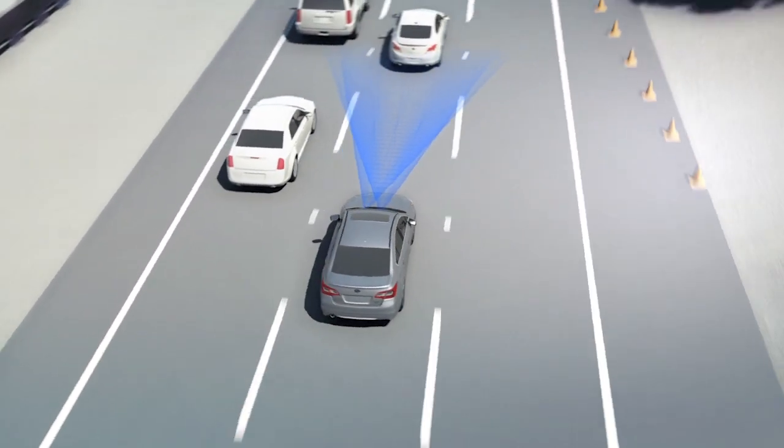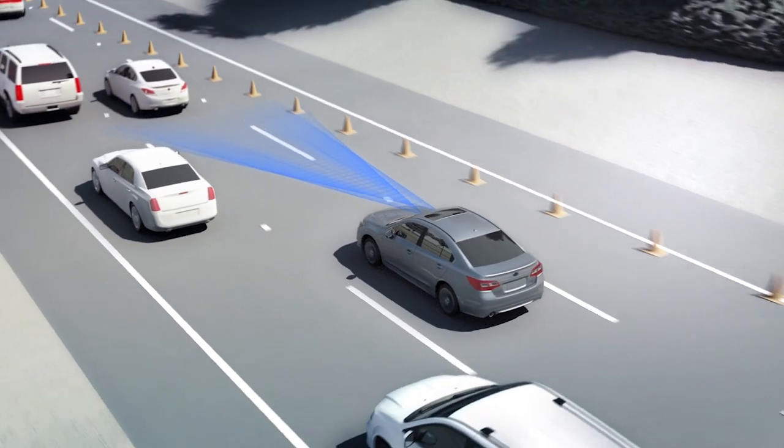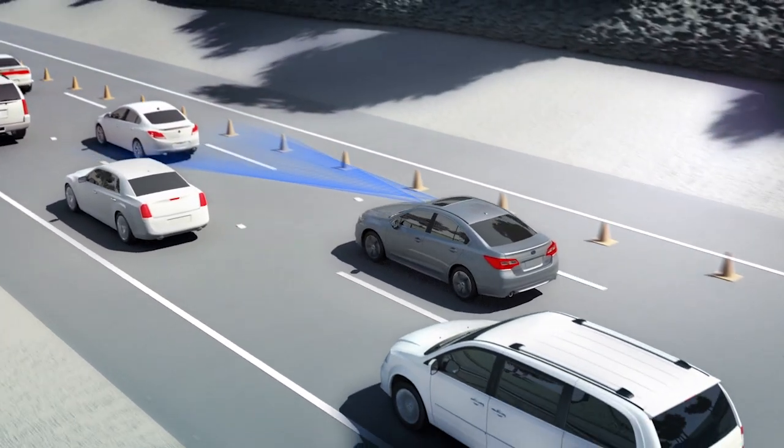Adaptive cruise control will even work in stop-and-go highway traffic. When the car ahead brakes, EyeSight does too, right down to a standstill.